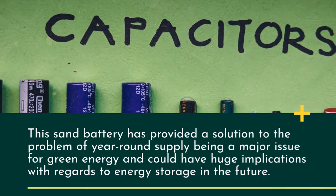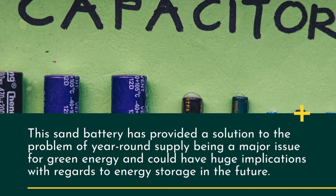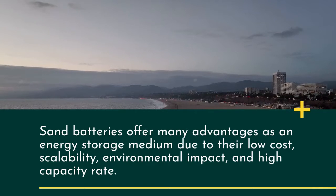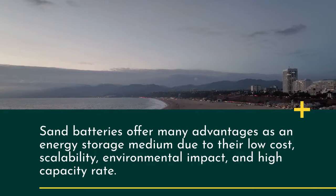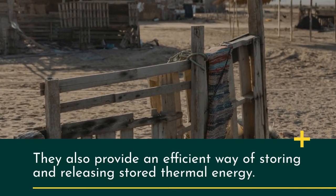That stored heat can then be used to warm homes in winter when energy costs are more expensive. This sand battery has provided a solution to the problem of year-round supply, a major issue for green energy, and could have huge implications for energy storage in the future. Sand batteries offer many advantages as an energy storage medium due to their low cost, scalability, environmental impact, and high capacity rate, while also providing an efficient way of storing and releasing thermal energy.